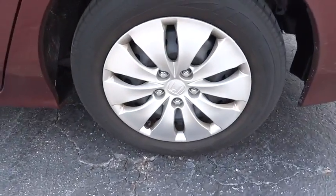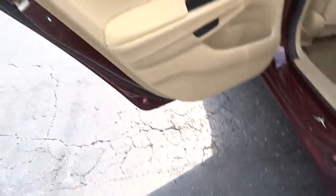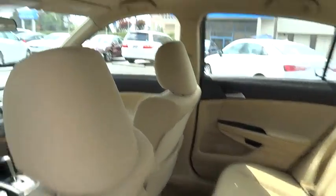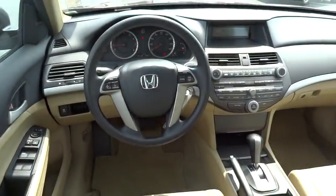Front-wheel drive, AM-FM stereo radio, rear defrost, power door locks, bucket seats, MP3 player, CD player, power windows, passenger airbags.